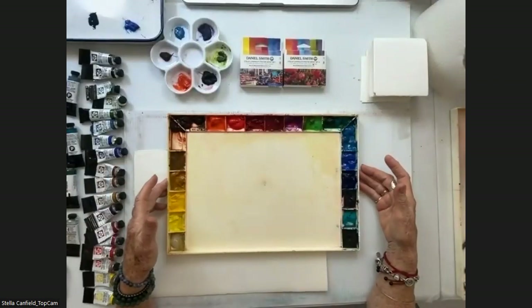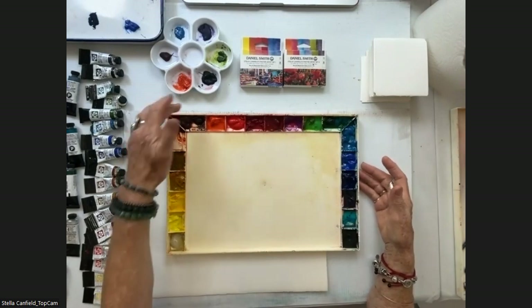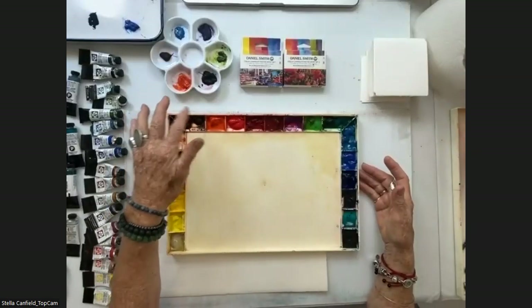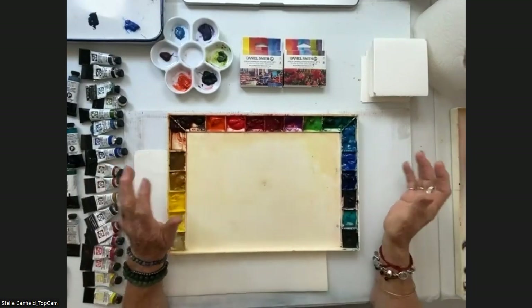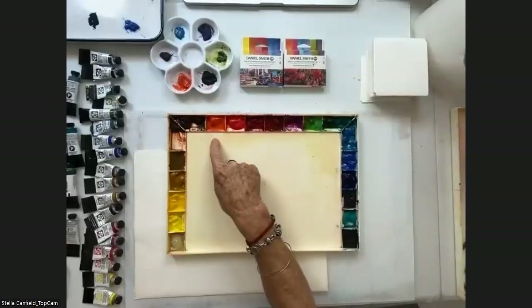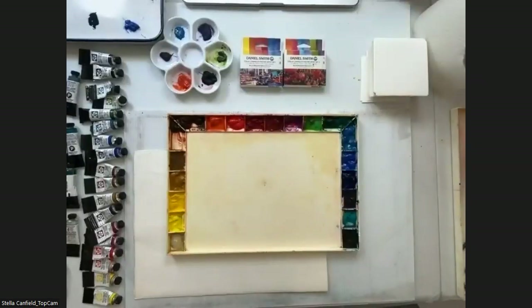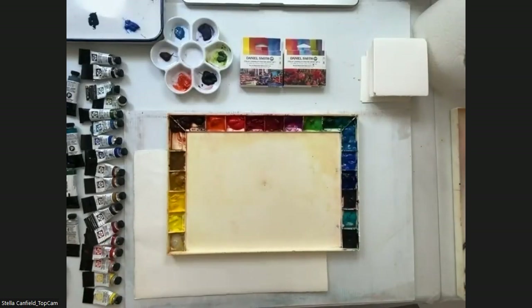Then I have Yellow Ochre, Goethite Brown, and Quinacridone Burnt Orange — those are my earthy tones. With my reds, I have a range: Pyrrole Orange, which is a very poppy red and wonderful for my flowers; Pyrrole Scarlet, which is more red than orange; then Rhodonite Genuine, which I love — it's not granulating and it's a beautiful cooler color.